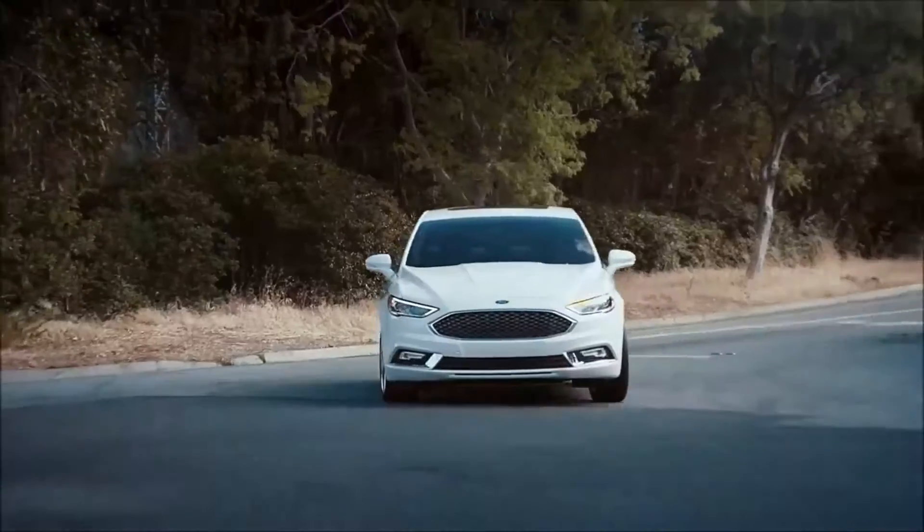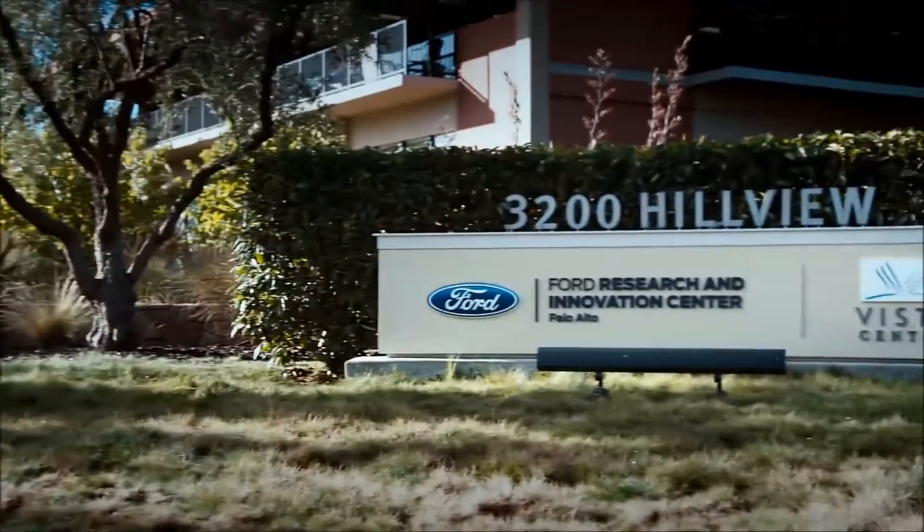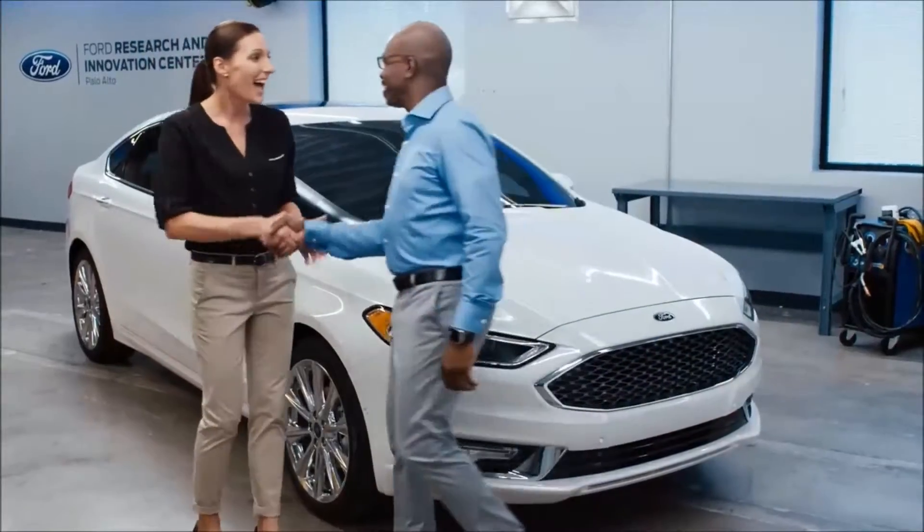I'm excited to go to the Ford Research and Innovation Center in Palo Alto, California to hear more about this car. Hi, I'm Cody. Hi, I'm Annette — I'm a vehicle engineer here at Ford Motor Company. Thanks for coming today. Thank you for having me. I just got back from an awesome test drive and noticed all this technology immediately, so talk to me about some of these technologies.